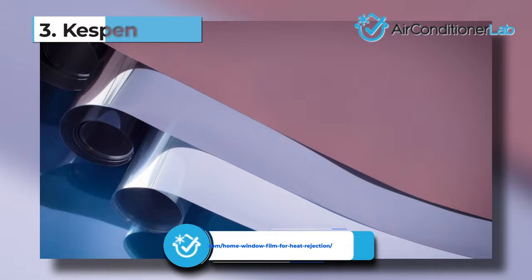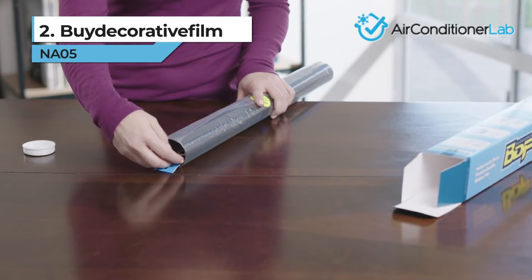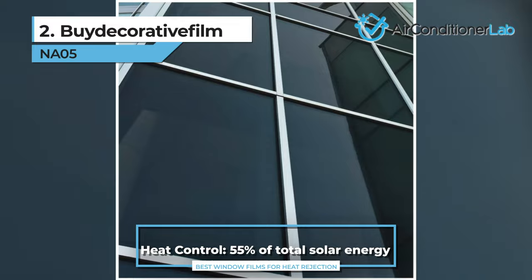Today's runner-up is the BiDecorative Film NA05. This heat rejection window film is great for privacy and sun control. It gives your windows a classic black tint that blocks out most rays and gives a natural shade to your home's interior. The NA05 film blocks up to 99% of UV rays and 55% of total solar rays, which makes a huge difference in the temperature of your home during the summer.